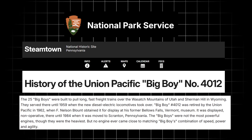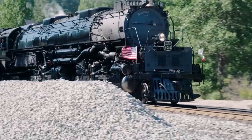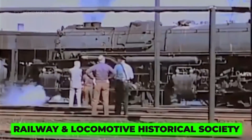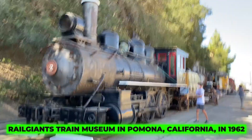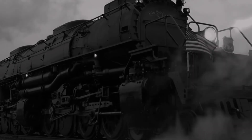4014's last major service was in 1956, with its final run on July 21, 1959, having covered over a million miles — marking both the end of its career and an era of steam power. Union Pacific retired the Big Boys between 1959 and 1962, but instead of scrapping them, they preserved history. Big Boy 4014 was donated to the Railway and Locomotive Historical Society and moved to the Rail Giants Train Museum in Pomona, California, in 1962, where it sat quietly for 52 years, admired but dormant.